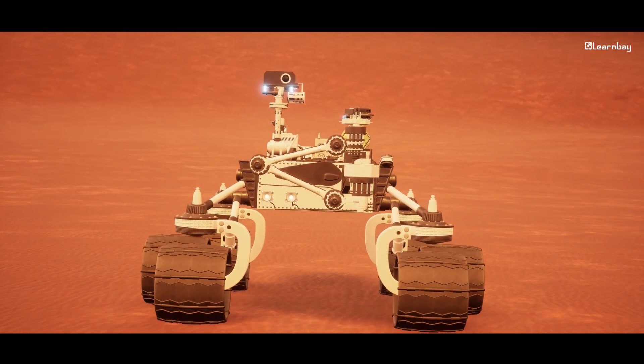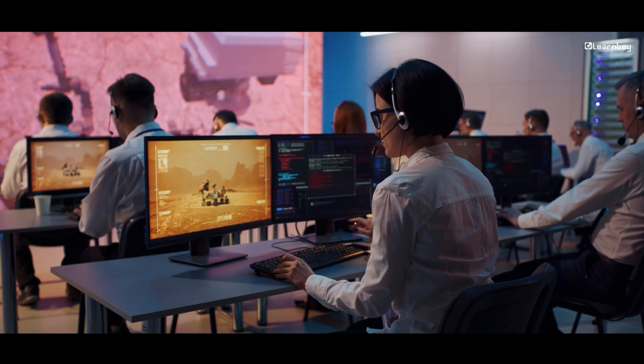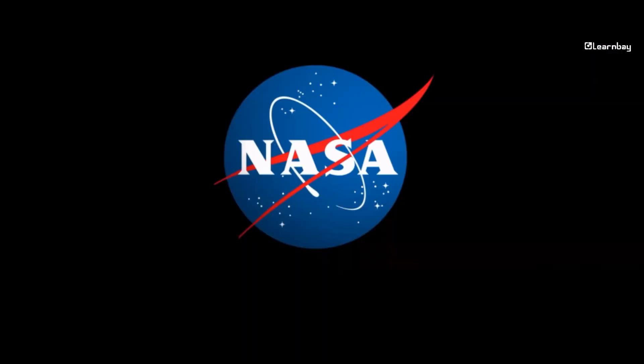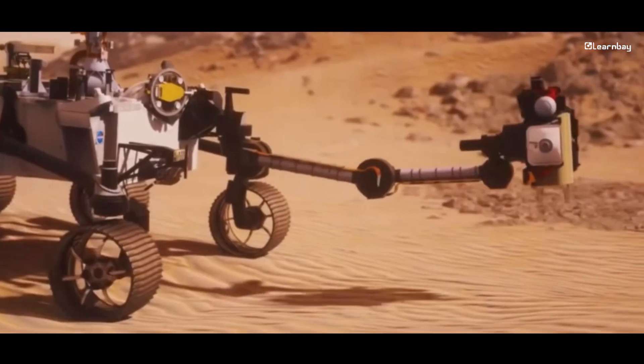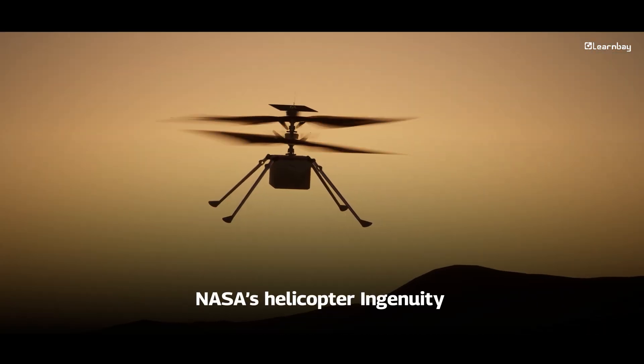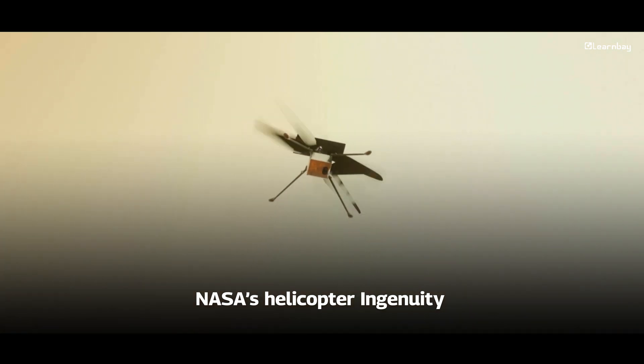Imagine controlling a robot on Mars from Earth. There's a huge signal delay, so real-time control isn't possible. That's why NASA's Perseverance rover uses AI — it can drive, avoid obstacles, and pick rocks to study without waiting for commands. Even NASA's helicopter Ingenuity uses AI to explore areas that the rover can't reach, making Mars exploration much easier.